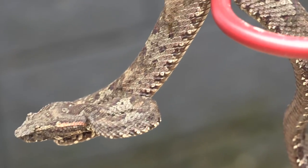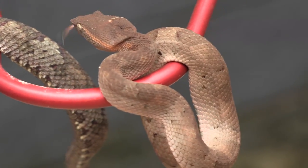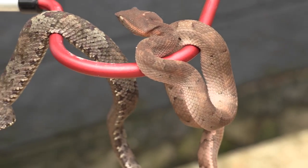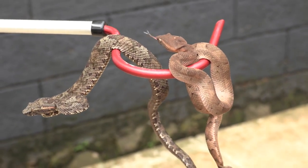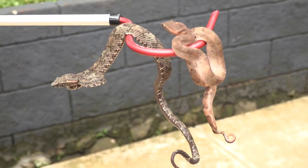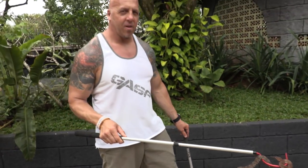Without getting too hands-on, these are probably both males. Females within the viper family are always larger — the males are the smaller ones and the females are quite a lot bigger. All right, let's move on.